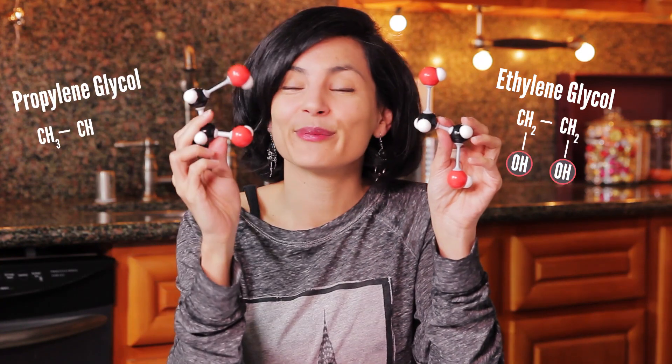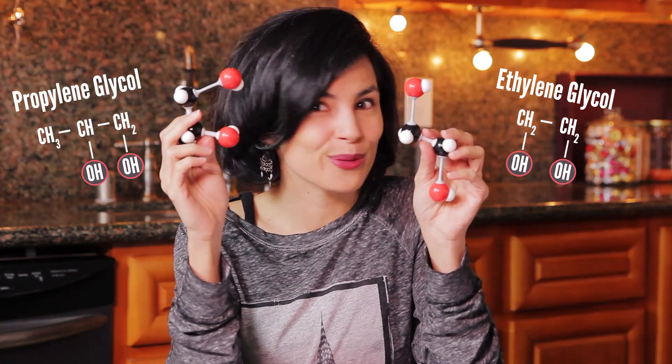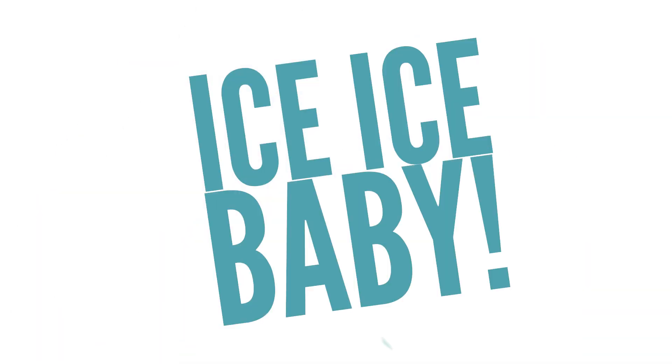There are two common chemicals used as antifreeze: ethylene and propylene glycol. Only one of them is used in cosmetics, and only one is toxic. The key lies in the multiple OH groups. These hydrogens bond with water and prevent them from forming solid ordered structures, like ice. This is great for New Yorkers who need the radiator to function in the freezing cold, but a buzz kill for mother nature who can't form ice because the freezing point has been lowered.